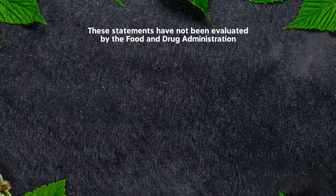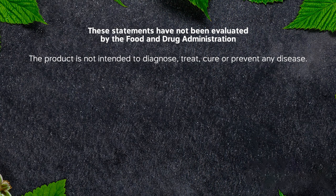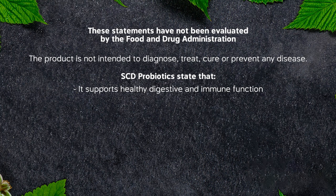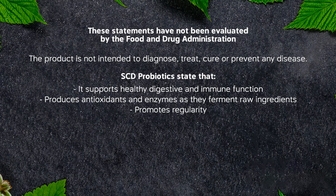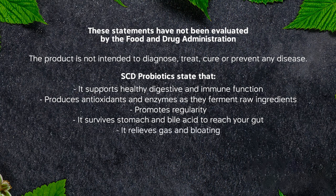I'll read a few things from SCD. They note that statements have not been evaluated by the Food and Drug Administration, and the product is not intended to diagnose, treat, cure, or prevent any disease. But they say it supports healthy digestive and immune function, produces antioxidants — it's really high in antioxidants and enzymes because of the fermentation of the herbs and other ingredients — promotes regularity, survives stomach and bile acid so it reaches your gut, and relieves gas and bloating.